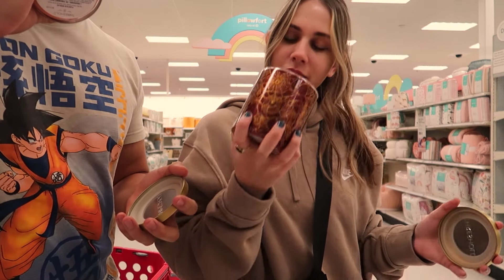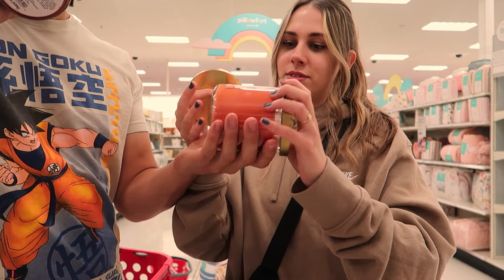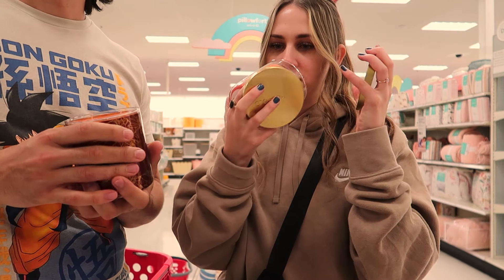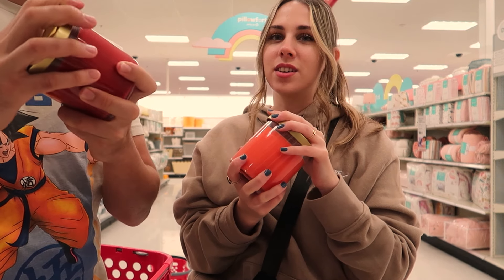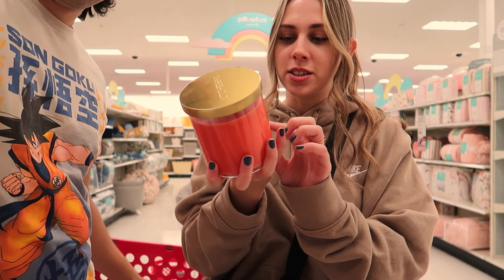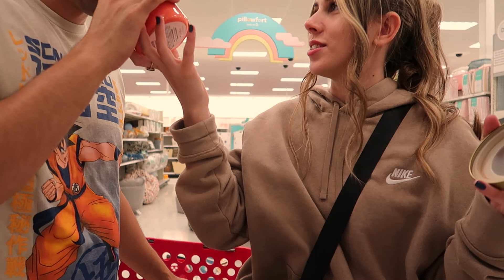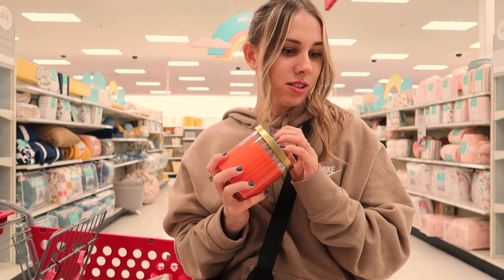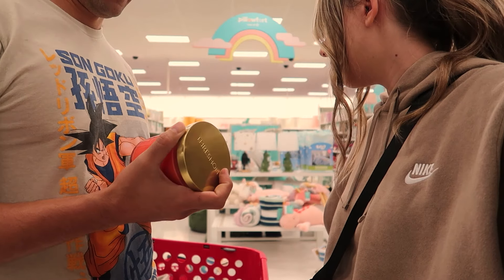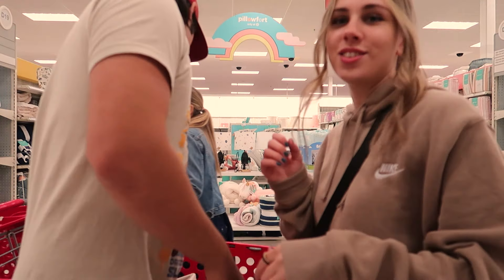It smells less — what is it? Cinnamon pumpkin. There's pumpkin pancakes, apple and mulled spices. Oh, you don't like apple? I think it's too strong. This one is cinnamon pumpkin muffin. This one's very fall-y too, very similar to the other one. Do you like this kind of scent? Which one do you like better? I like those ones. We'll get both — we'll burn through them. Yay!